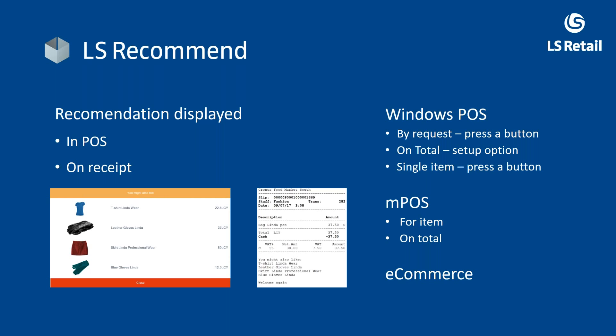Single item recommendation is also an option. For example, if you have a phone, you can scan it and the system will give you all the recommendations on accessories for that specific item. In this case it is not looking at relations to other customers or members. Mobile POS supports both single item and basket total recommendations.